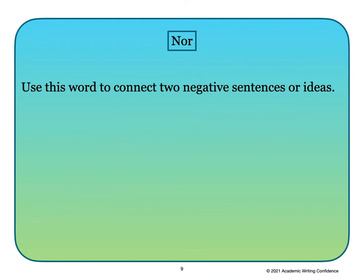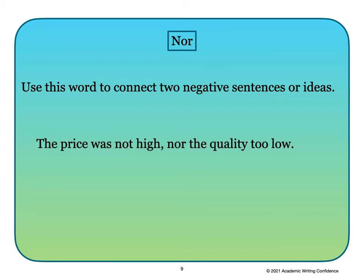Use the word 'nor' to connect two negative sentences or ideas. Here's an example: 'The price was not high, nor the quality too low.' There are two independent phrases in this sentence connected by the word 'nor' and a comma.